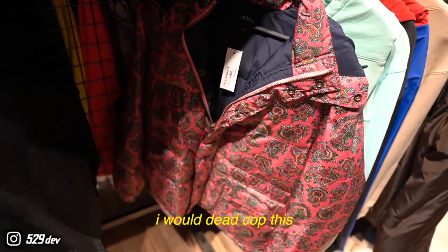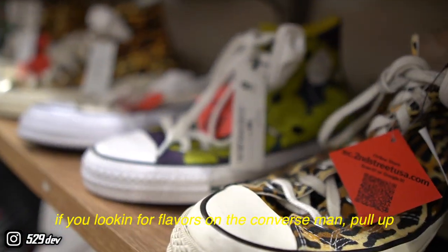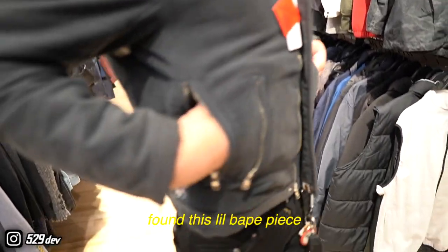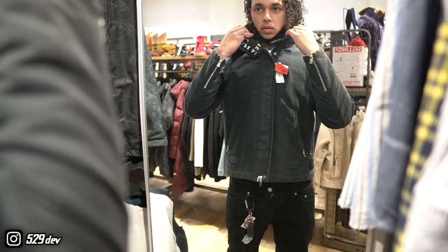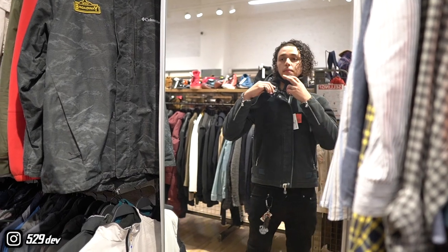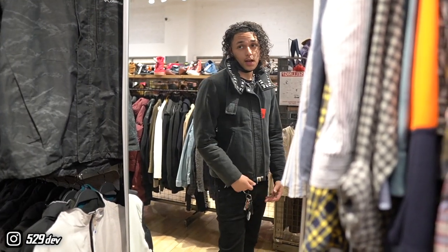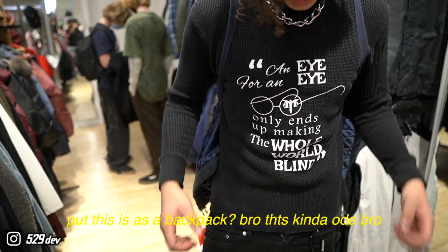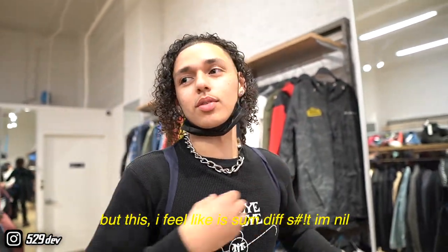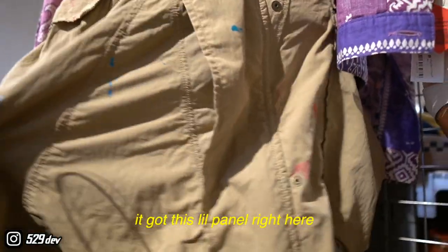That 160 price tag — sheesh, that's tough. Somebody gotta say it so I'm gonna be the one to: Minimal, you gotta chill out. I would dead cop this but for 230 man — it's a hell no, dead ass. If you're looking for flavors on the Converse, pull up — got the cheetah print, feeling freaky little boots. Found this little paint piece, it got a little crop to it. I think I like it better in a certain way — it's definitely something I actually might cop.